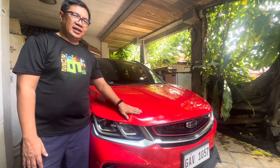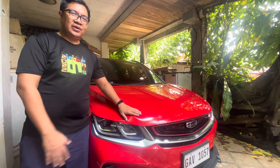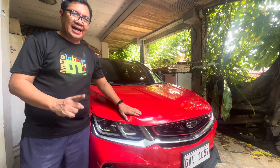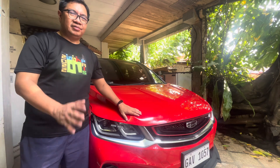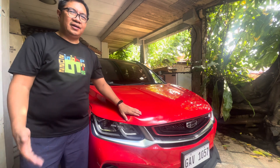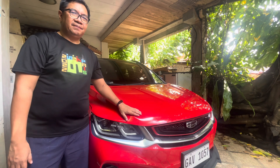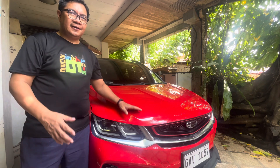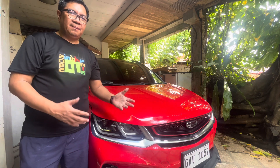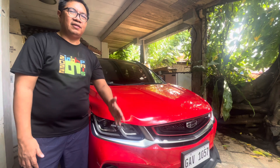Our Geely Cool Ray is already three years old, and this is just a reminder that when it reached its third year, the first part that broke down or got damaged is the alternator. While I was driving from the office back to my house, the battery immediately went out. I had to go to a shop and have it checked, only to find out that the alternator is no longer functioning.